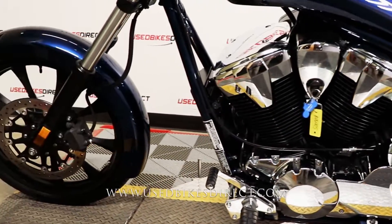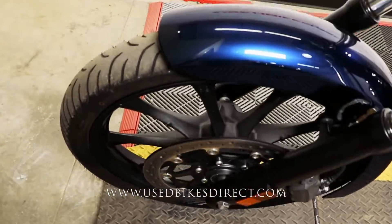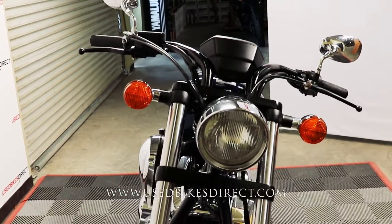So like I said, this is a 2020 model Honda Fury. It's going to feature Honda's 1,312cc V-twin engine, paired up to a 5-speed transmission. Low mileage bike we're checking out today, only 1,305 miles on it.